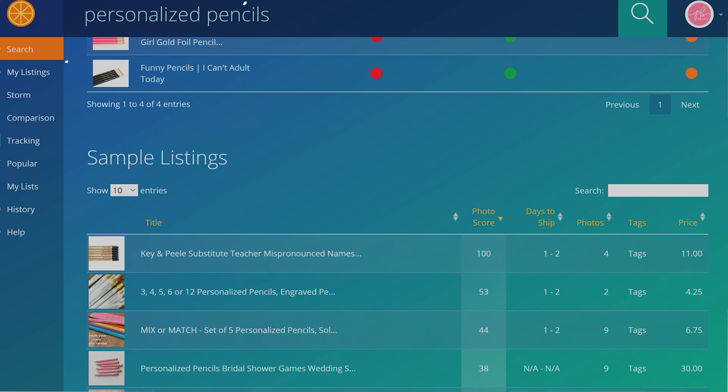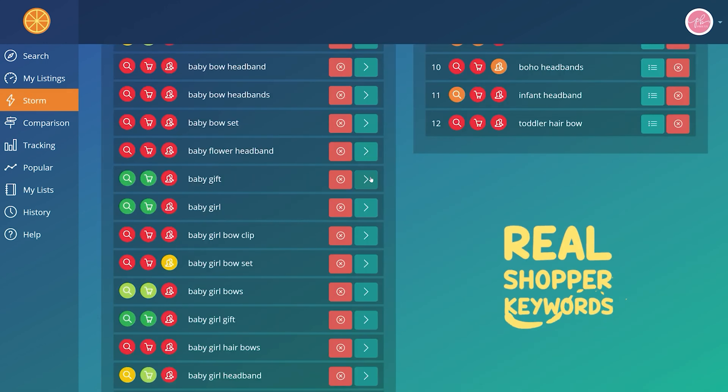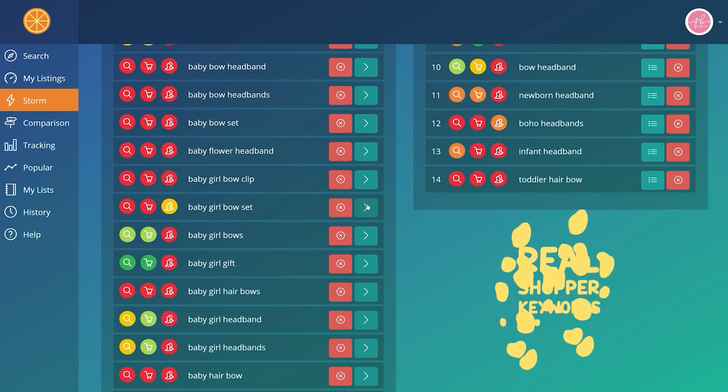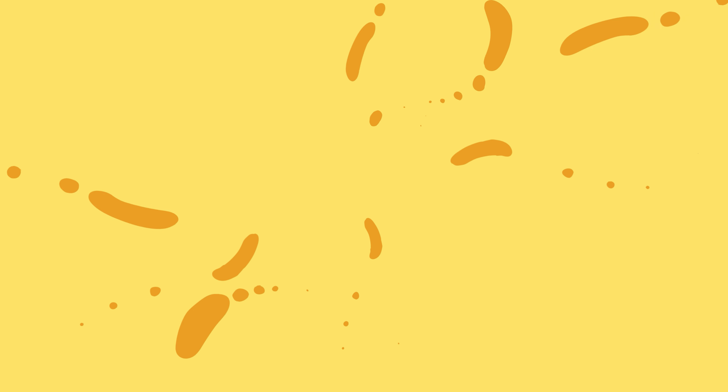I want to take a moment to thank you for tuning into The Jam by Marmalade. Marmalade helps guide you to keywords that real Etsy shoppers are using so you can get more sales doing what you love. Check out Marmalade in the link in the description or at marmalead.com.